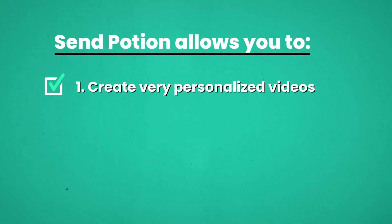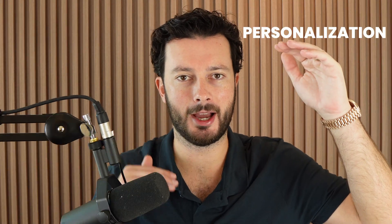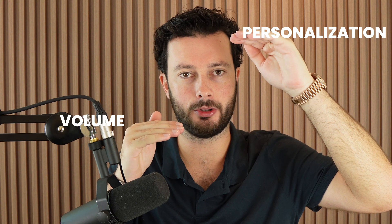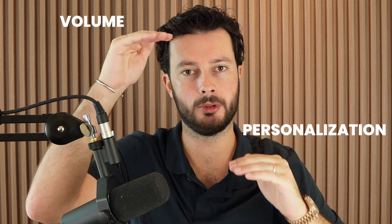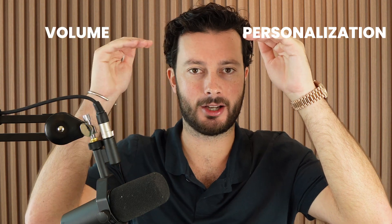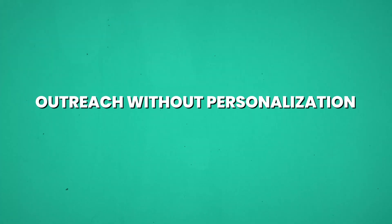So what does SendPotion do? At a very high level, it helps you create personalized videos. There's always been a trade-off when it comes to doing outreach — a seesaw of personalization and volume. If you want high personalization, you have to have low volume, and if you want high volume, you have to have low personalization. But since the introduction of AI and with great tools like SendPotion, you're now able to have high personalization and high volume.